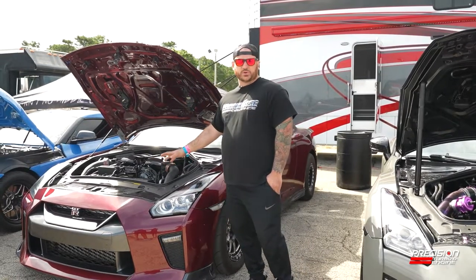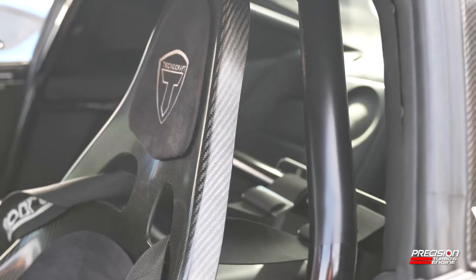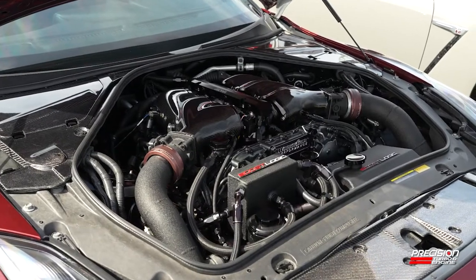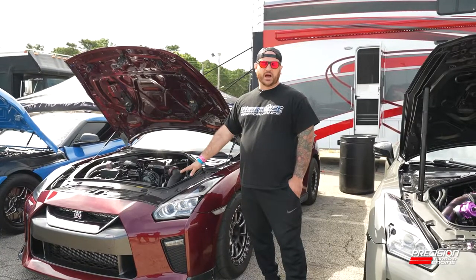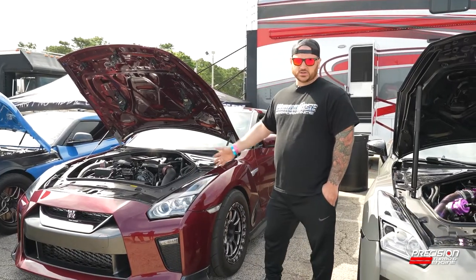BoostLogic catch can, BoostLogic coolant tank. It has an AMS carbon 12 injector intake manifold, Driveshaft Shop axles, BoostLogic's full drag pack, custom spec by Belac and Mickey Thompson radials all the way around.